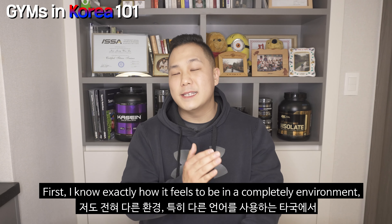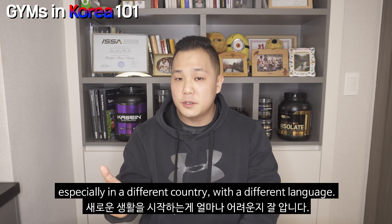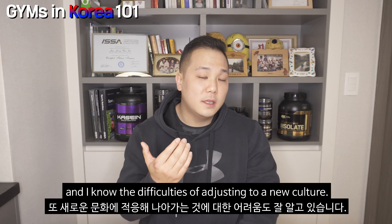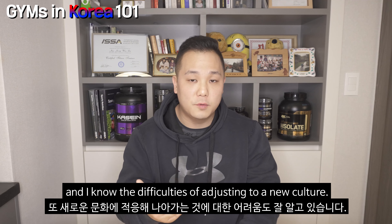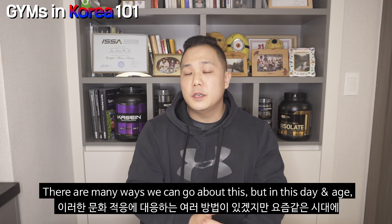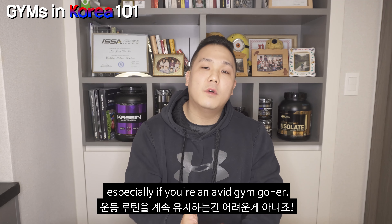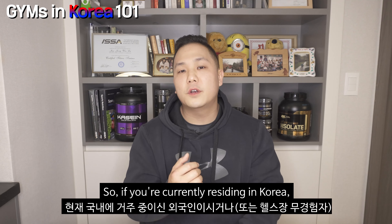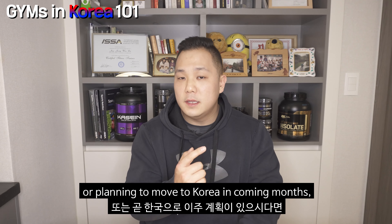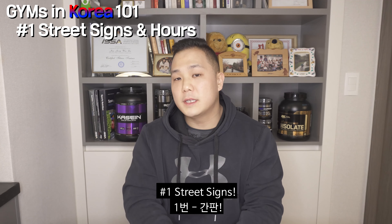I know exactly how it feels to be in a completely different environment, especially in a different country with a different language. I know how it feels to be homesick and I know the difficulties of adjusting to a new culture. There are many ways we can go about it, but in this day and age, your pursuit of fitness should not be a problem, especially if you are an avid gym goer. So if you're currently residing in Korea or planning to move to Korea in coming months, these are the tips on how to sign up to a Korean gym.